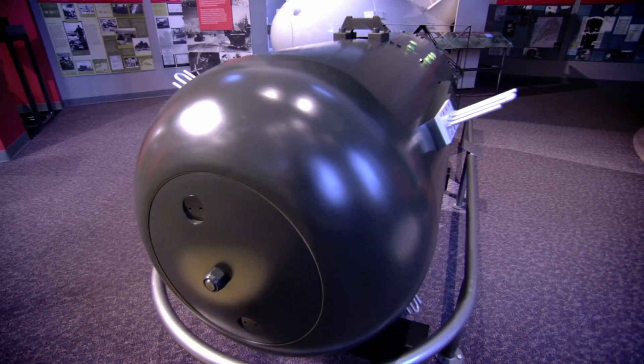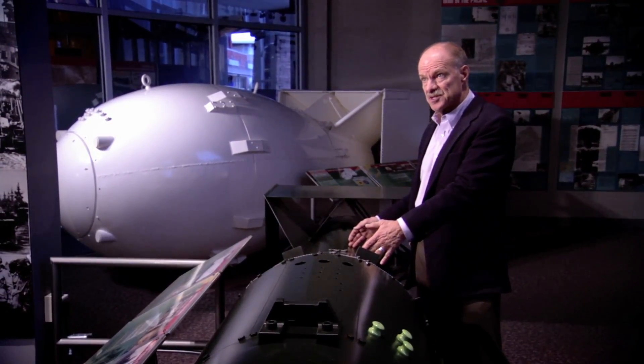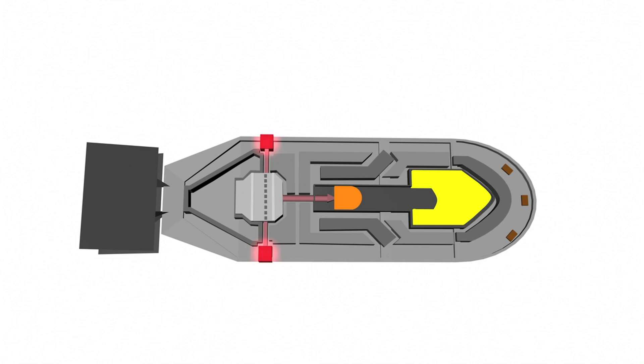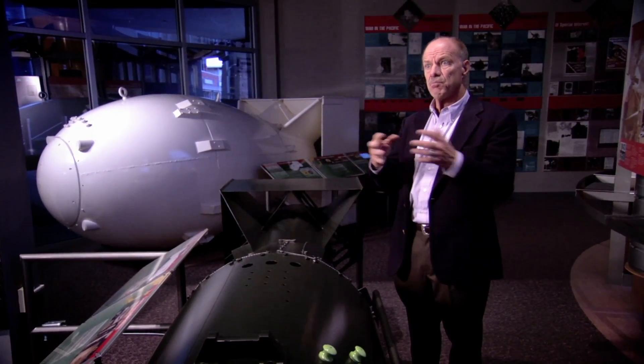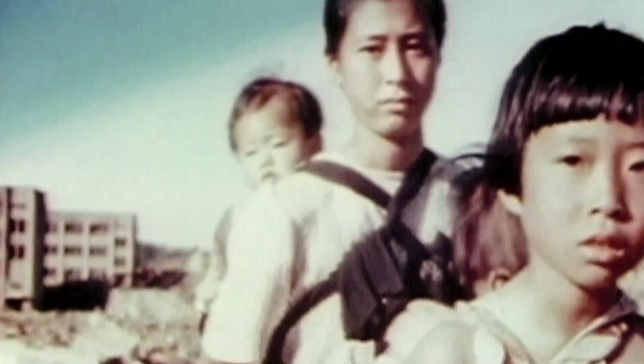1,900 feet above the Japanese city of Hiroshima. This is the uranium weapon that was used on Hiroshima. It starts with the detonation of conventional high-explosive to fire the shell against a uranium target. Subcritical, critical, boom. In that moment, the bomb kills 70,000 people and injures as many again. Many more die as a result of radiation sickness.